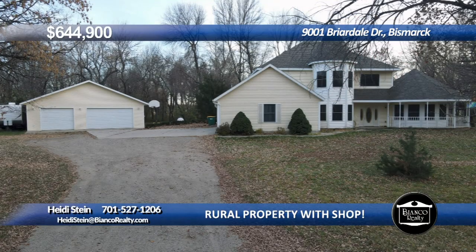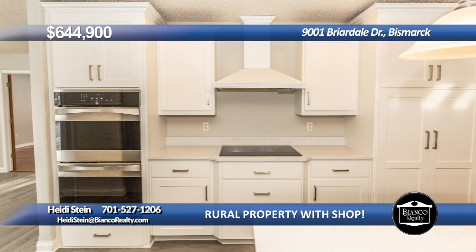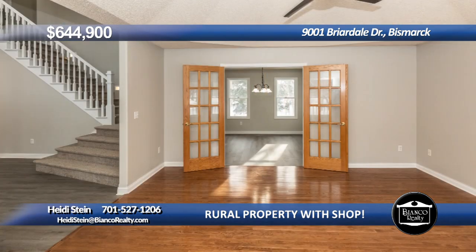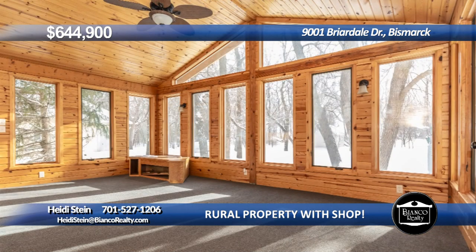You must see this two-story updated country home with front porch surrounded by trees. This home was recently remodeled and offers a spacious main level with an updated kitchen with white cabinets, stainless appliances, and a large island all with white quartz counters. The main floor has a living room, dining room, family room with fireplace, four-season sunroom, bedroom, bath, and laundry.